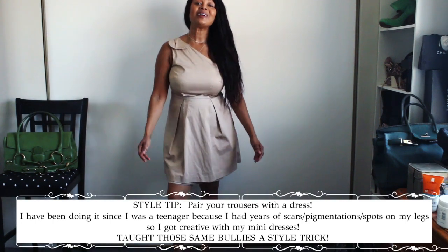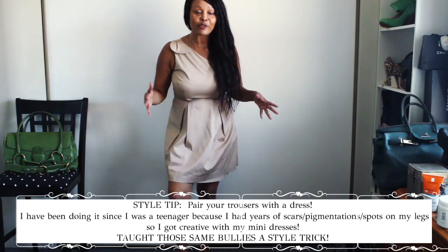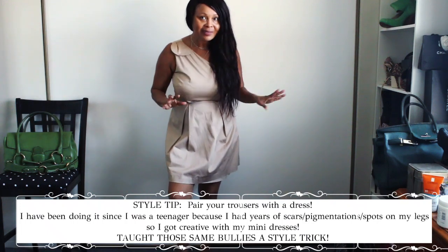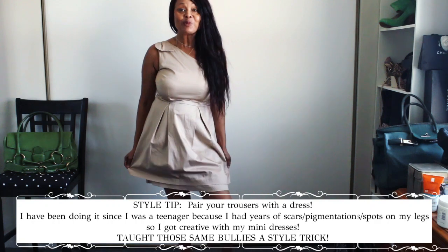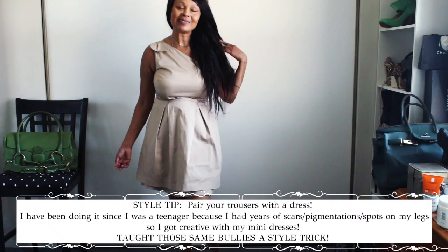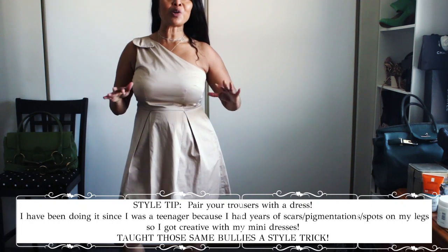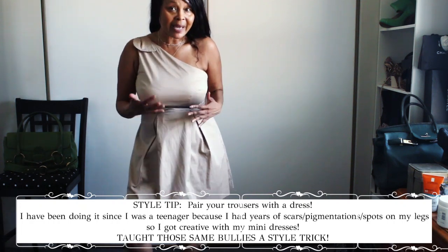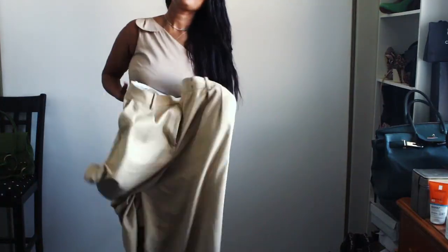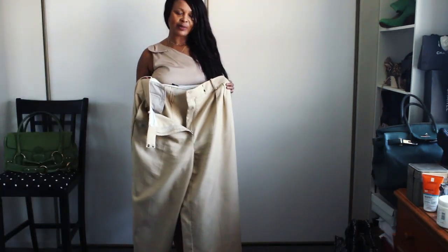I know, I know — I don't have any pants on, and this is supposed to be a video about the pants I'm wearing. But hold on — it could be styled with a dress, and that's what I'm doing. This dress is so old; it's not as old as I am, but it's catching up with me.